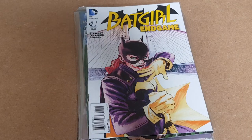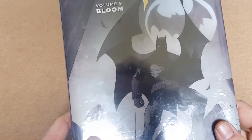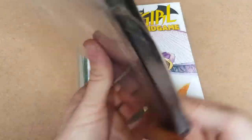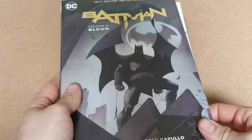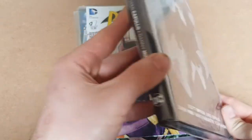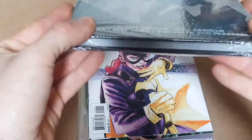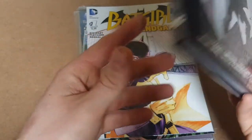Then we've got Batman Volume 9 — a nice little graphic novel or something like that. I paid £1 for this one; it's separate from the others. It's all sealed as well, so should be a few quid in that one.